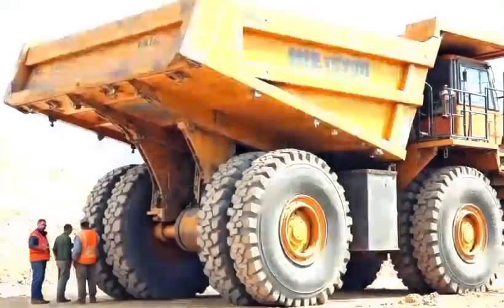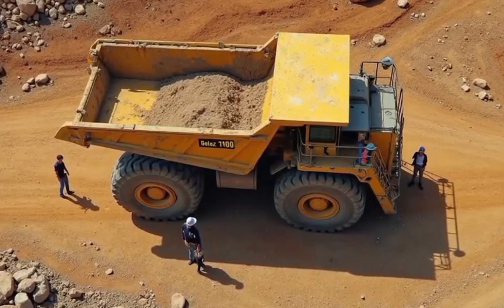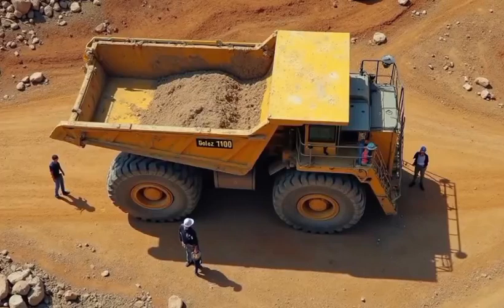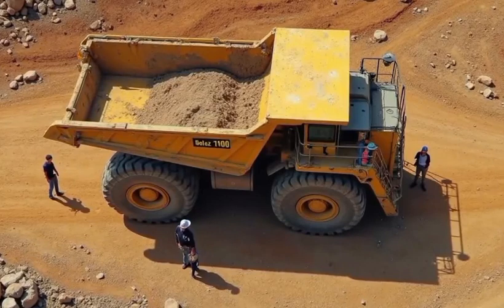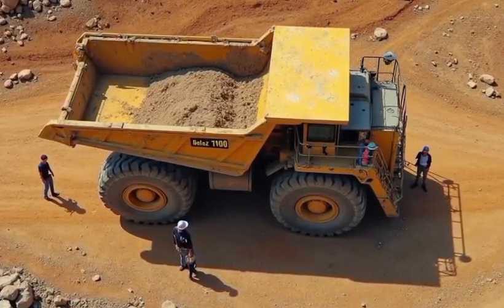For a machine of this scale, watching the Belaz 757-10 in motion is a surreal experience. It rolls with slow, deliberate force, shaking the ground beneath it. When it dumps its load, you realize just how much material is being moved — crushed stone, iron ore, coal. Watching it work is like watching a mountain breathe and move.